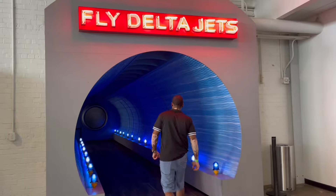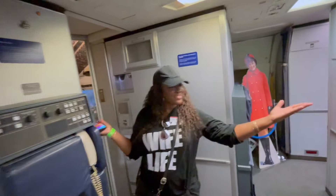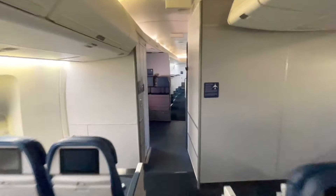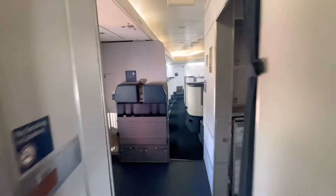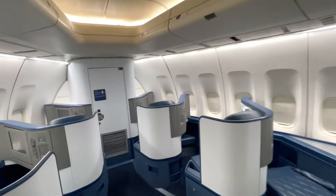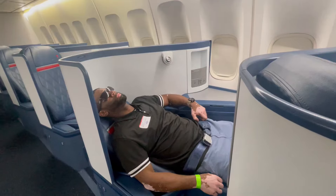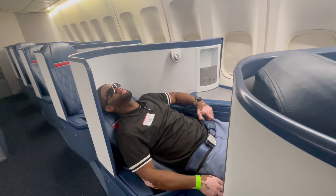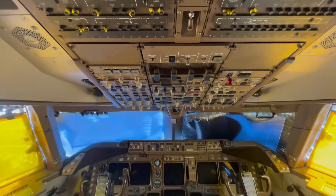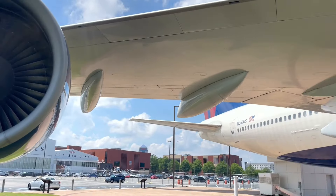Welcome to Delta Airlines! You can board — hop on board a massive jet and explore all its treasures, plus learn something new. This video is not a boring aeronautical tour but an adventure into Delta's airline jets and fun. Let's go explore!